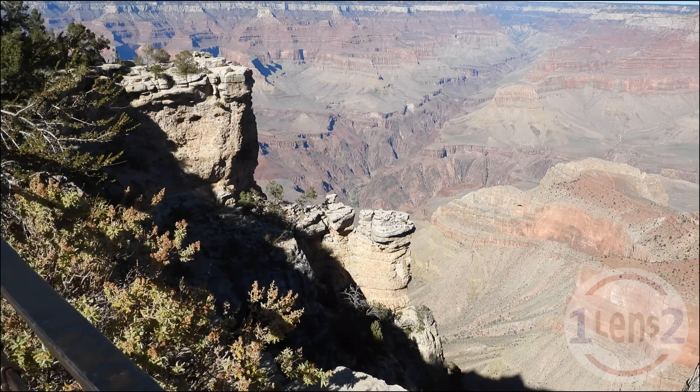As the day came to an end and the temperature dropped, the crowds at the south rim had left, except for some photographers capturing shots of the beautiful sunset over the canyon. Amazing.